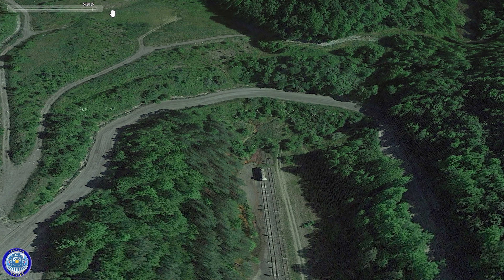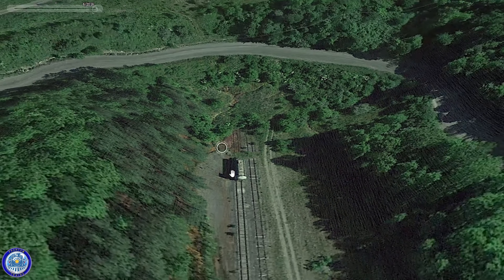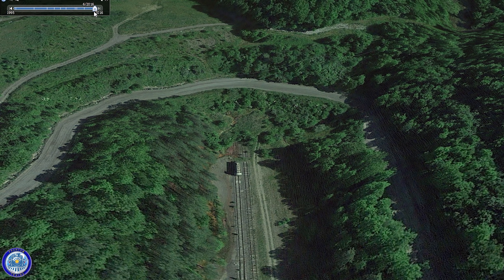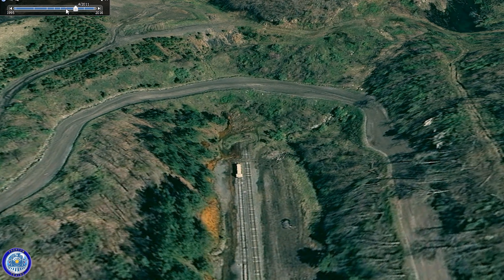While railfanning deep in the Appalachian Mountains, I was looking at Google Maps, trying to better understand the layout of several branch lines. These lines were used to bring out coal and other materials to the main line. At the end of one of these lines, I noticed what appeared to be an abandoned locomotive.